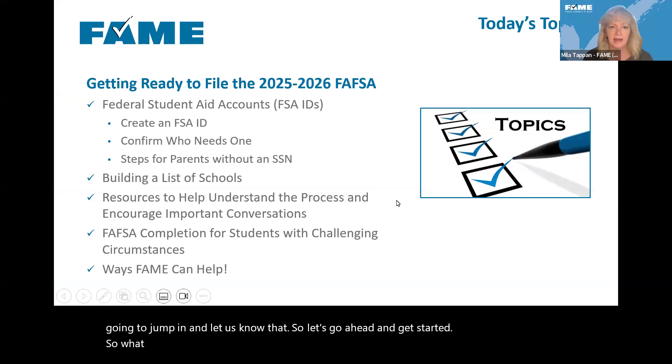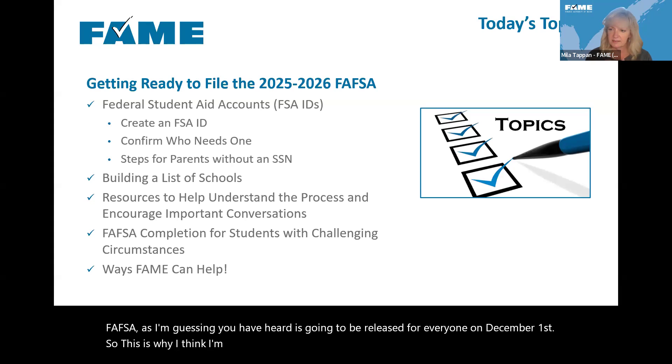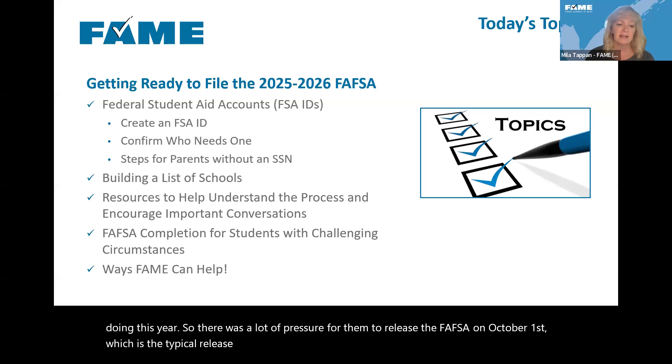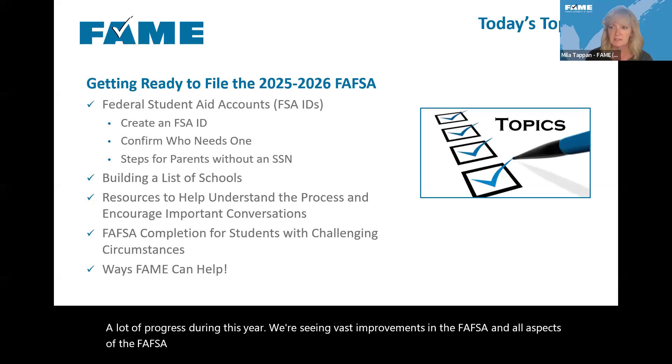What we're going to talk about today is getting ready to file the 2526 FAFSA. The 2526 FAFSA is going to be released for everyone on December 1st. It was a lot of pressure for them to release it on October 1st, which is the typical date. I think they've made a lot of progress this year — we're seeing vast improvements in the FAFSA — but there are a few things that are still not done.